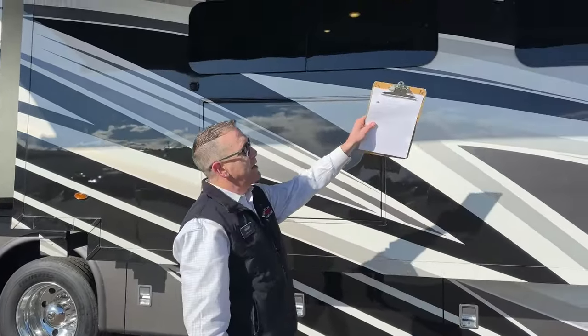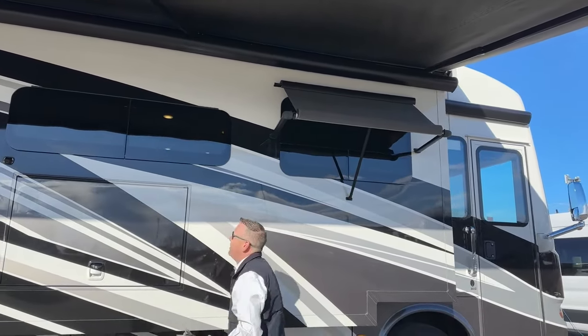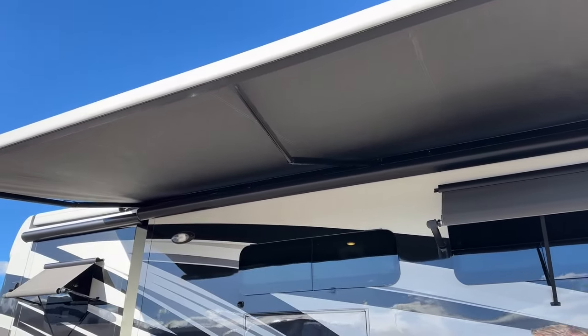We do have an awning package on here — you can see I have them open. With tinted, frameless windows. And we have a really nice awning that goes three-quarters of the way down the coach here.